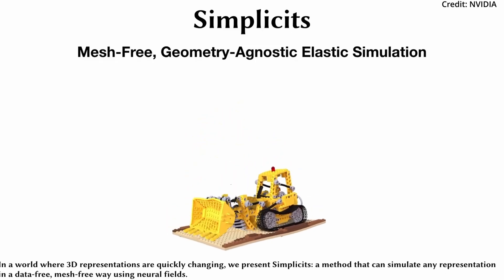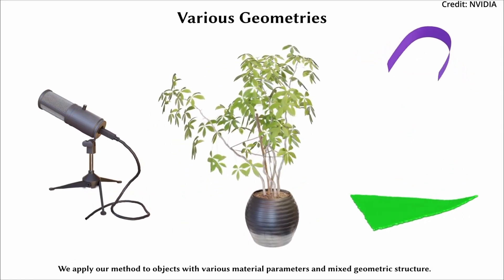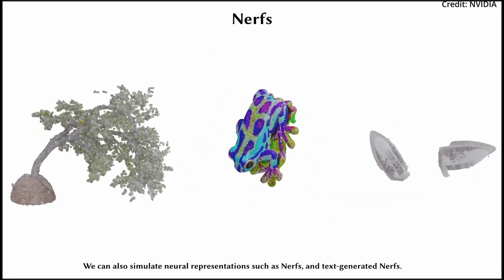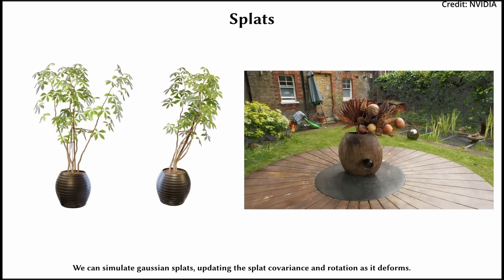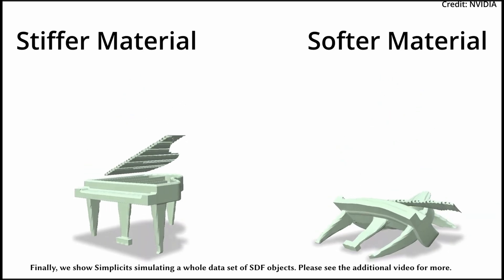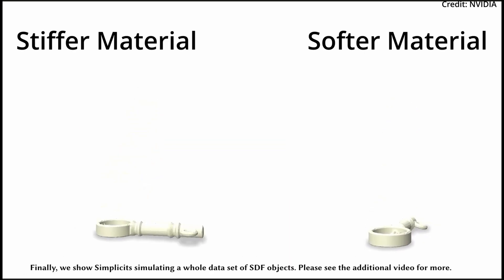A new method from NVIDIA's Toronto AI Lab called Simplicit may forever change how we create and interact with 3D simulations. This breakthrough revolves around Simplicit's ability to handle a wide range of 3D representations without relying on traditional datasets or meshes, using cutting-edge neural fields instead. This means that Simplicit can simulate everything from complex geometries and point clouds to tomography scans and even neural representations, all while accurately considering physics-based material properties.